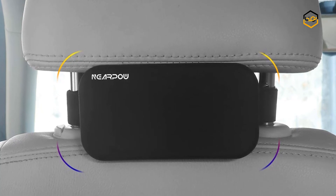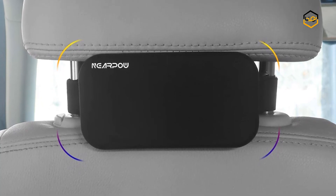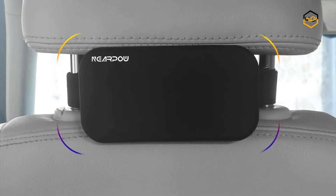Let us know in the comment box below if this video helped you find the best tablet holder for car backseat for your needs.